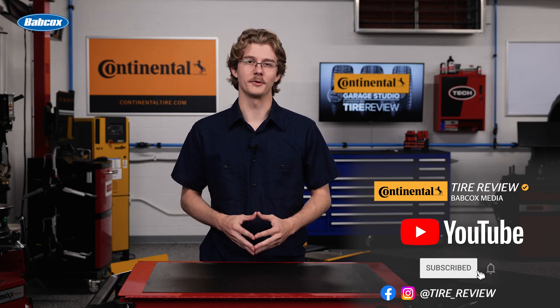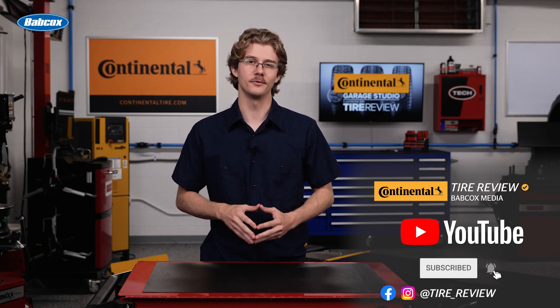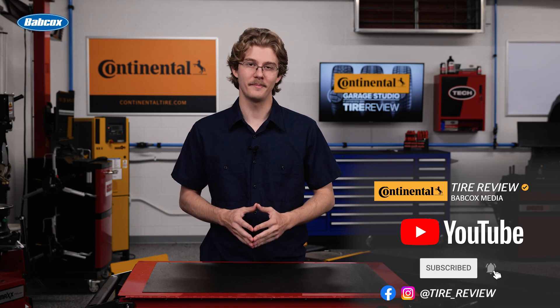For more tire and service videos, don't forget to follow us on Instagram and Facebook, and subscribe to our YouTube channel. I'm Christian Hinton, coming to you from the Tire Review Continental Tire Garage Studio at Babcock's Media.